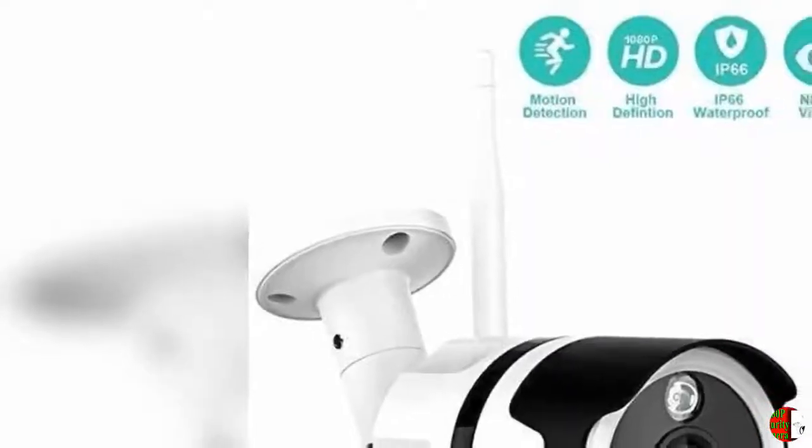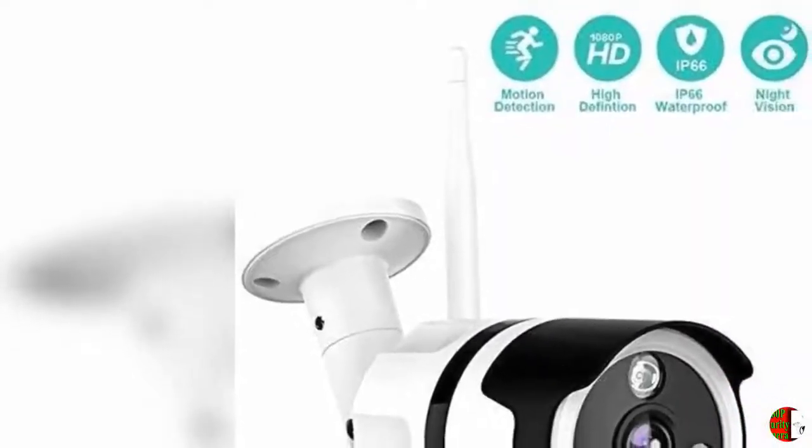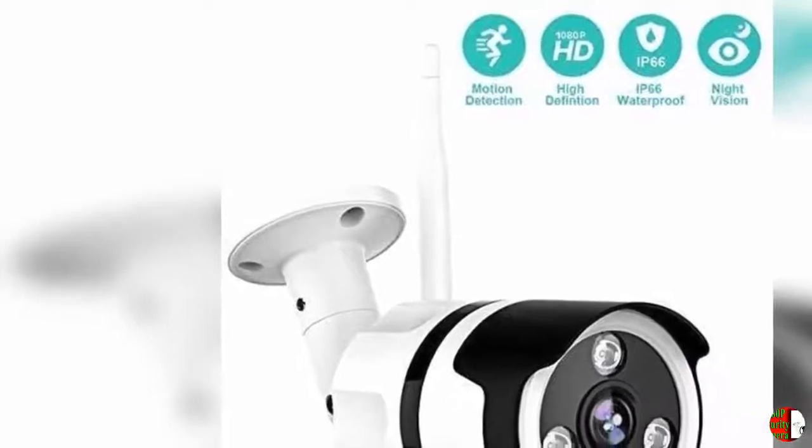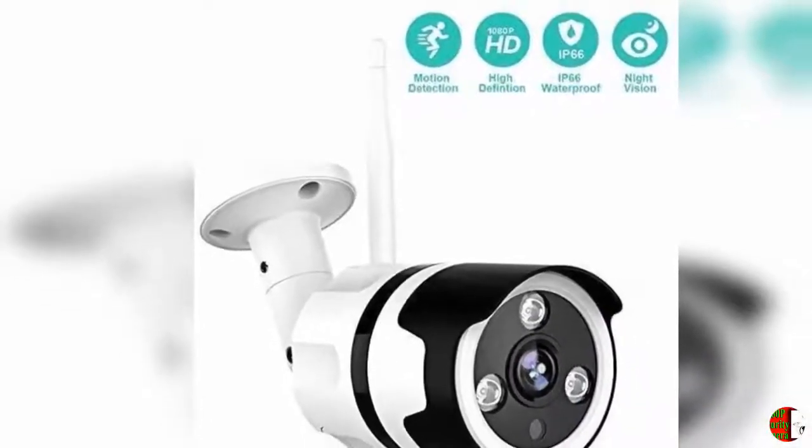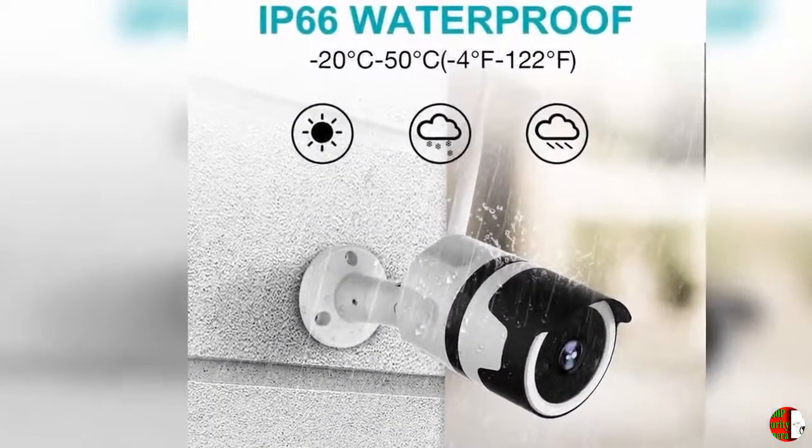Product Details Name: Outdoor Camera Wireless, 1080p Outdoor Security Camera with Night Vision, Motion Detection, and Instant Alert, Zoom Function, IP66 Waterproof, with 2-Way Audio, Cloud Storage, SD Card. Works with Alexa.